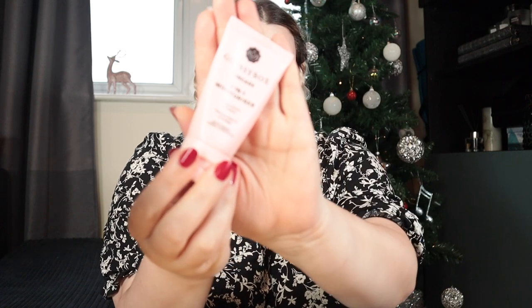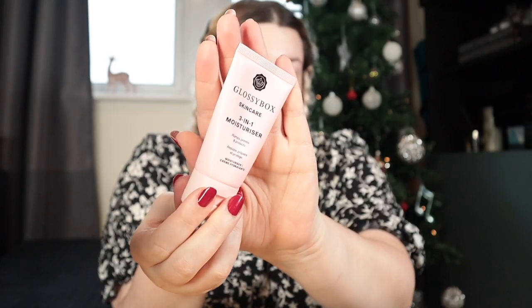You'll have to excuse my hair. I got out of the shower wanting really cute wavy hair, so I've got it in some ridiculous plaits — I have a lot of hair so I need four plaits to keep it out of the way. I've just moisturised using my Glossybox 3-in-1 moisturiser, so let's get started with primer.